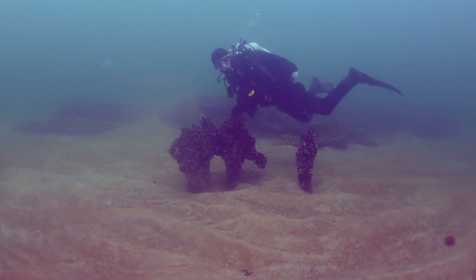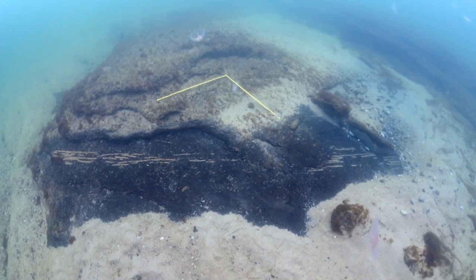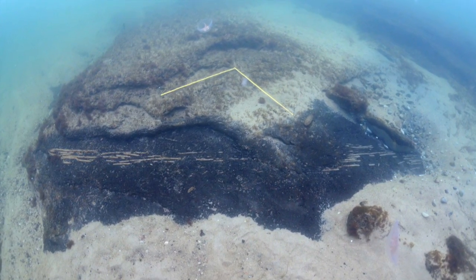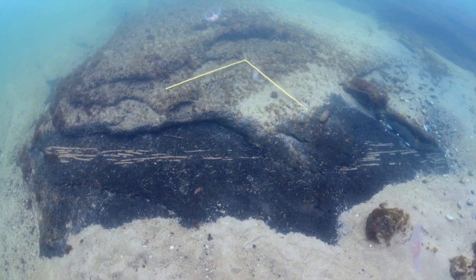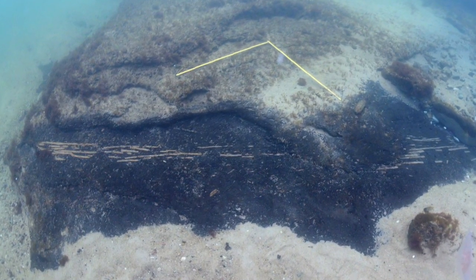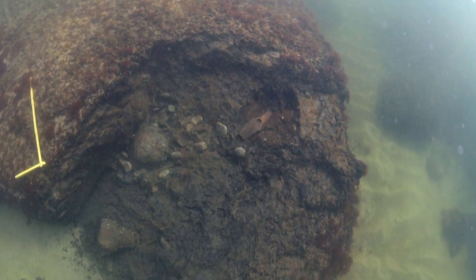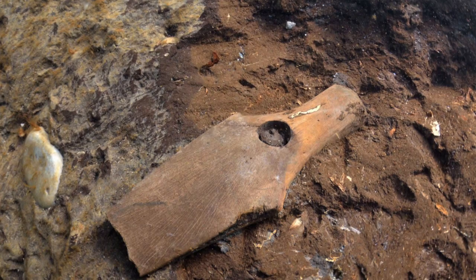The most spectacular findings are these fish traps — they are made of braided hazel rods. We have found eight of them and they are around 9000 to 8500 years old. They have been found all over this lagoon and were used to catch lots of fish.